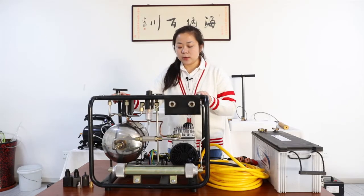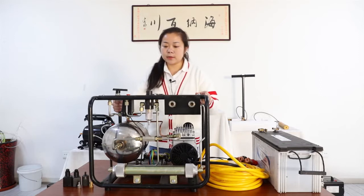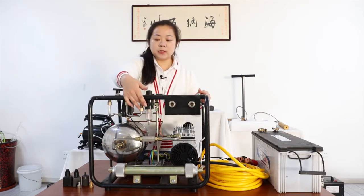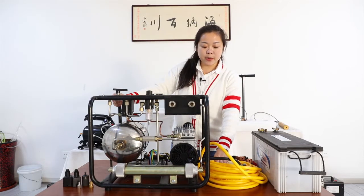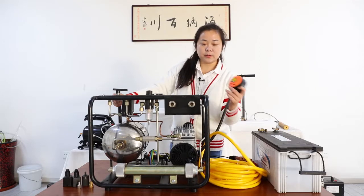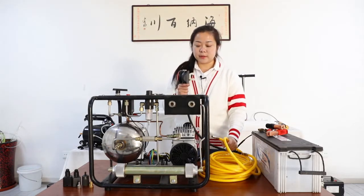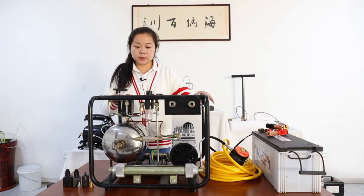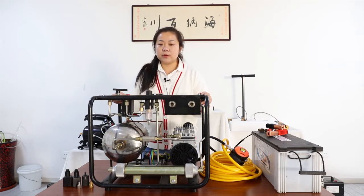This compressor has a built-in 10-liter air tank, and you can see this steam separator. It comes with a 50-feet air pipe and a respirator.